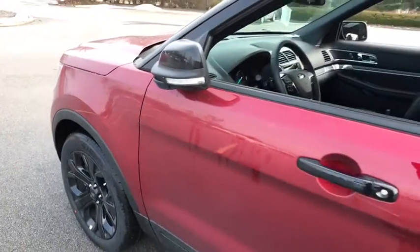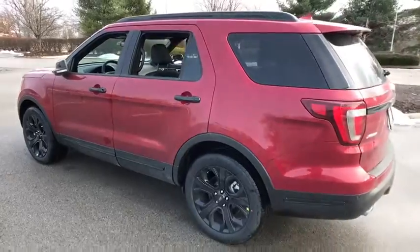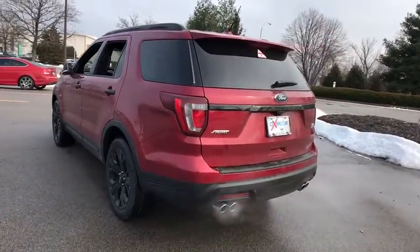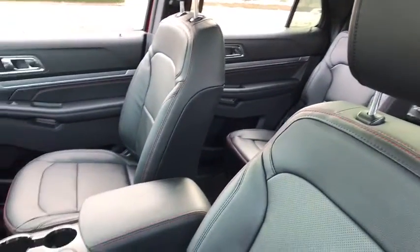2019 Ford Explorer. You've got a lot of capabilities to call on in a Ford Explorer. Don't underestimate your choices. This vehicle has less than 100 miles. Here are some of this vehicle's great options.